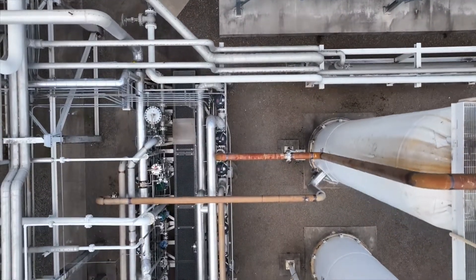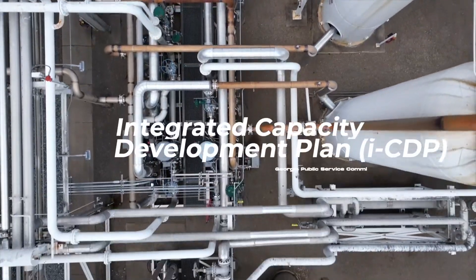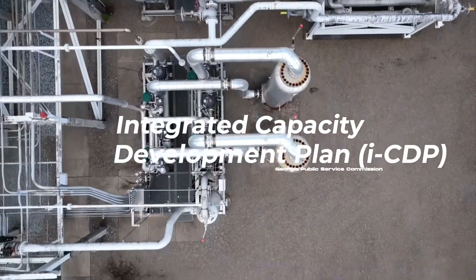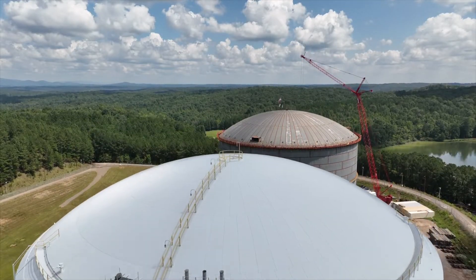The full expansion project at the plant will be completed in phases over the next three years. The facility is part of Atlanta Gaslight's first-ever Integrated Capacity Development Plan, or ICDP, which is approved by the Georgia Public Service Commission. This plan provides insight into the company's long-range plans to meet increased demands and deliver superior customer service while continuing to serve the energy needs of our customers safely and reliably.